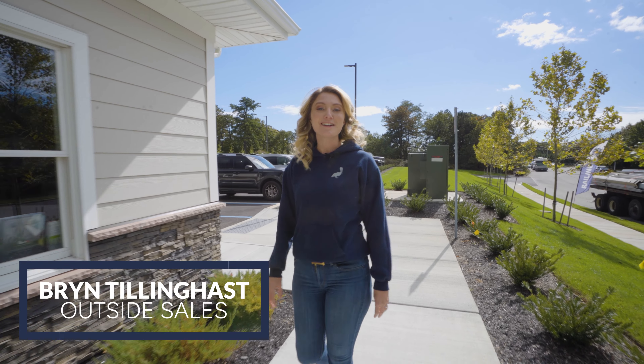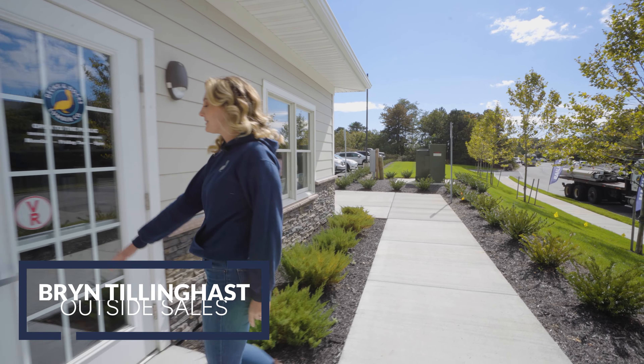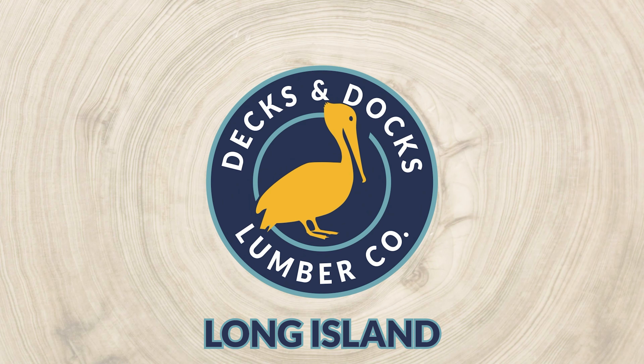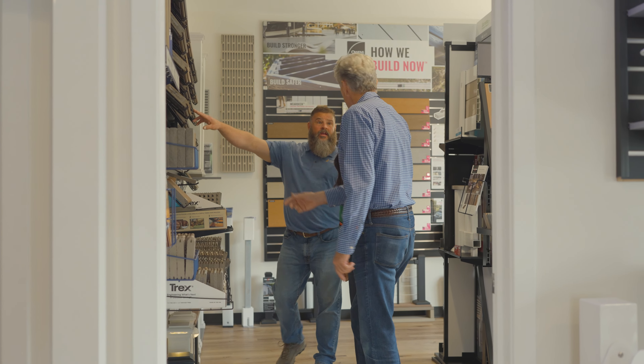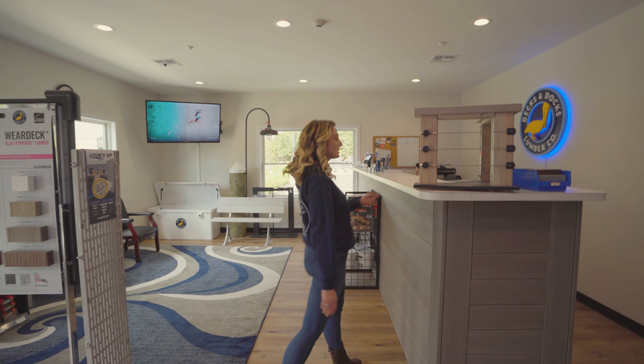Hey, I'm Brynn. Welcome to Decks and Docks Long Island. We're located at 35 Zorn Boulevard in Yaphank. Welcome to our showroom. Make yourself at home while picking out all of your outdoor needs.